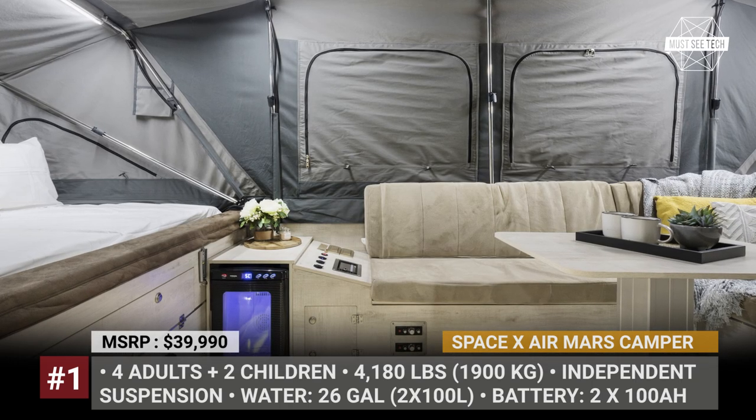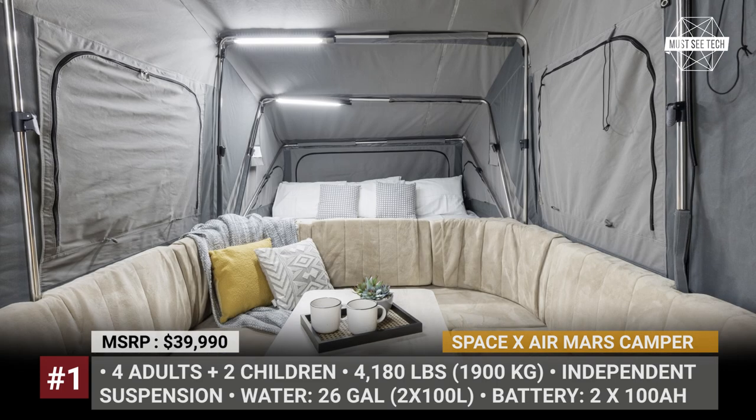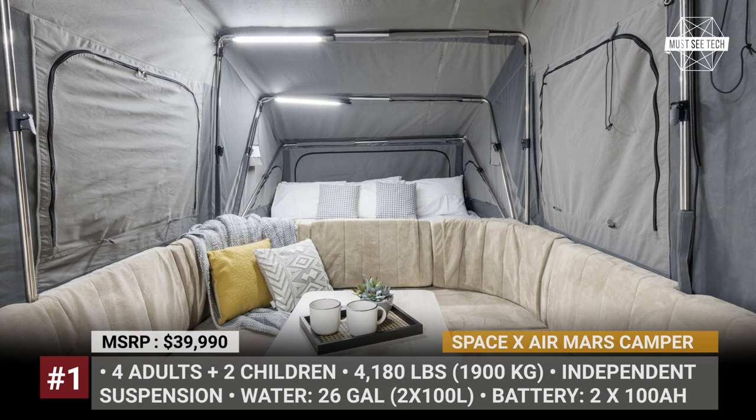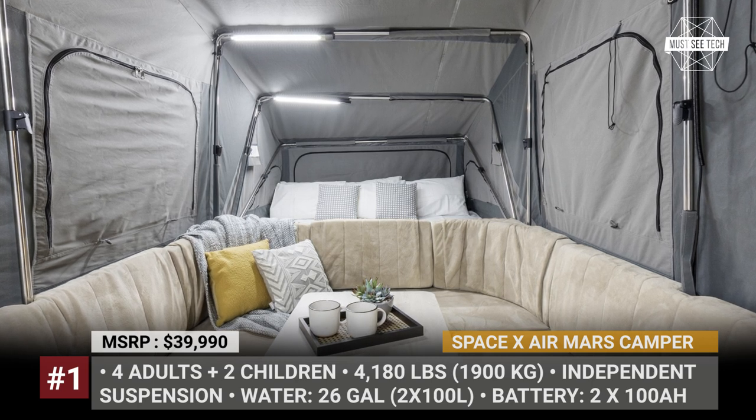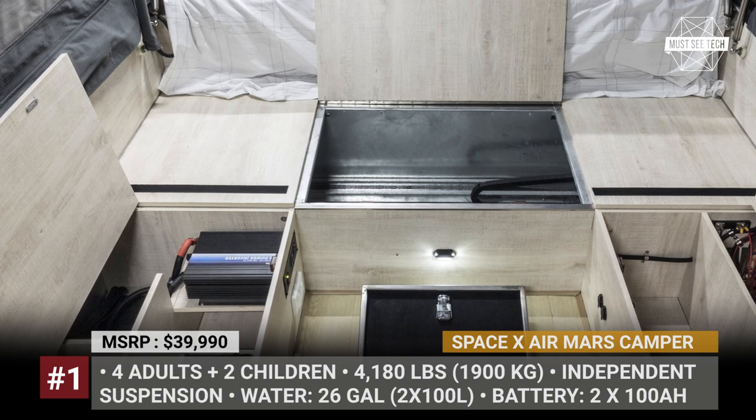Also included are a portable toilet, two 100Ah batteries, and a 1000W inverter. Your travel crew will be entertained with a 24-inch LED TV, stereo system, and a DVD player.